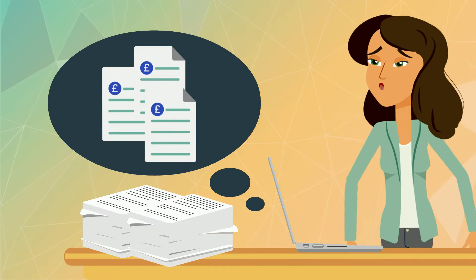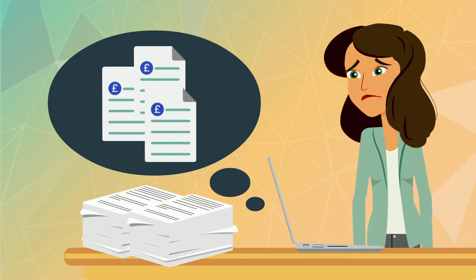Alexandra is an accountant. Her office is full of receipts that customers like Joe have gathered for her.